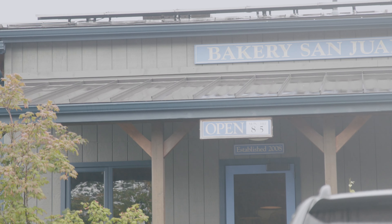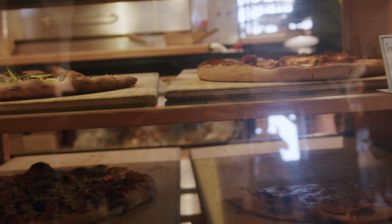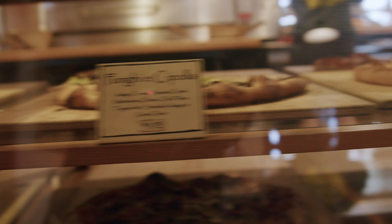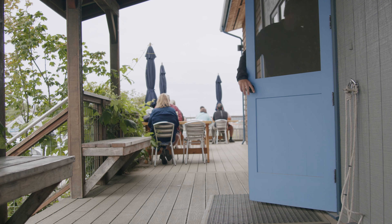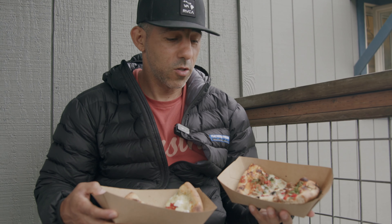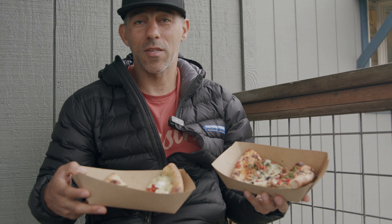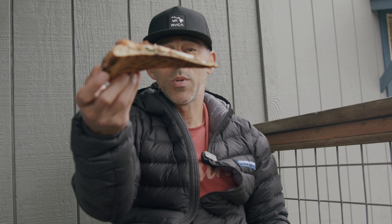After playing with the alpacas, we headed back to San Juan Bakery for their famous pizza. They start serving it at 11 o'clock and it did not disappoint. We got a couple of pizzas — each slice is about $7 to $8, and one slice equals two slices. No flop. That's a good pizza right there. Come check them out.